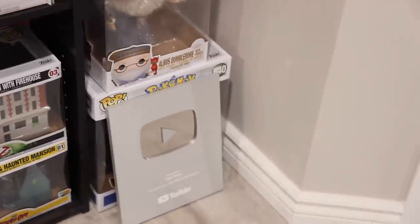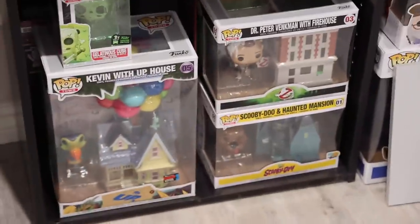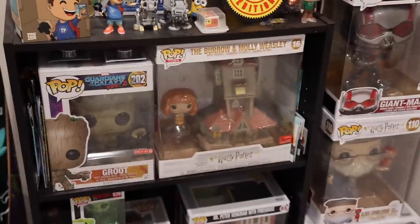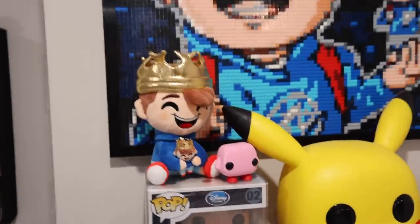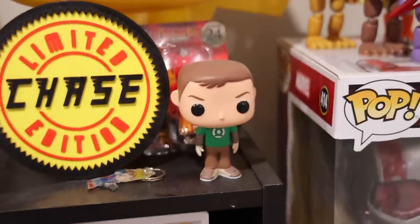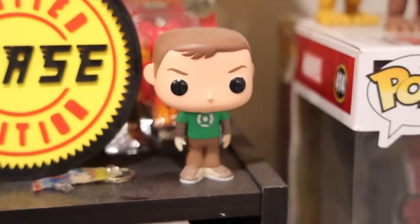If you guys haven't checked out my Fun Days video yet I definitely recommend it — we get some really crazy figures in that one. Here we've got a random section with my play button, which I still need to hang up, as well as some bigger figures like the gelatinous cube and these guys down here that are some of my favorites — I just don't know where to put them. Above that we've got some 10-inch ones, as well as the burrow with Molly Weasley. And then up here guys we've got my giant Lego picture frame — it's crazy. Oh, and I can't forget my first ever Funko Pop: Sheldon Cooper, the one I got for my brother back in 2014.